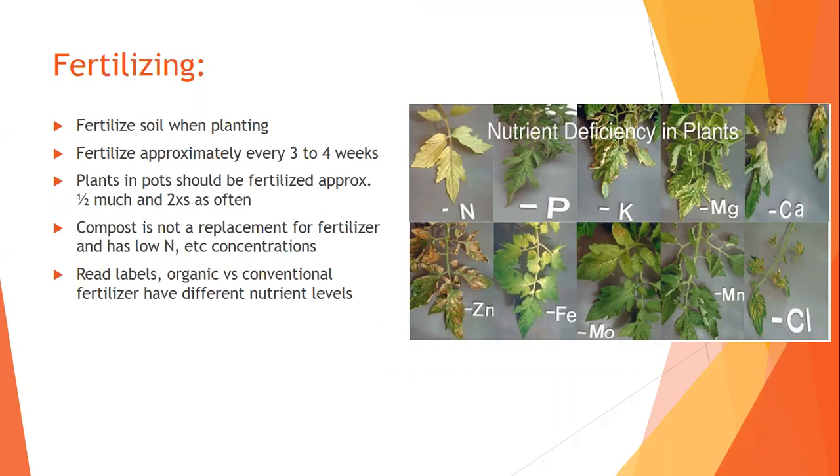With fertilizer, fertilize soil when planting transplants — you don't need to fertilize when planting seeds, as it's going to wash away before they can use it. Fertilize about every three to four weeks if they're in a pot, and every four to six weeks if they're in the ground. You can use conventional or organic fertilizer — the choice is yours. Conventional fertilizers have higher nutrient levels. Compost is wonderful for soil, but it's not a replacement for fertilizer as it usually has low nitrogen, phosphorus, and potassium levels.